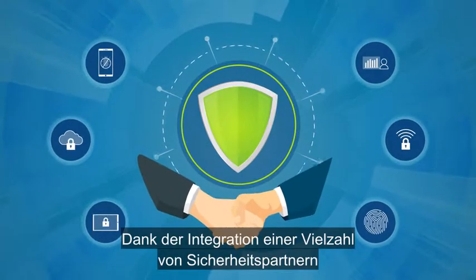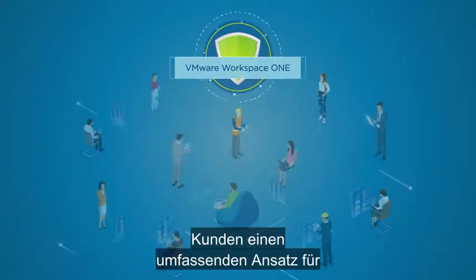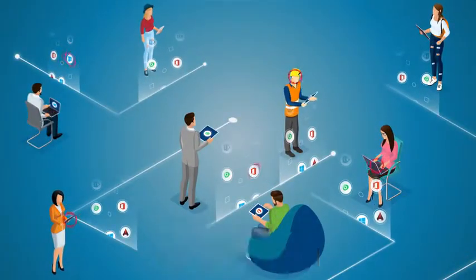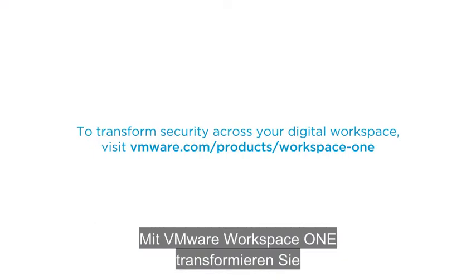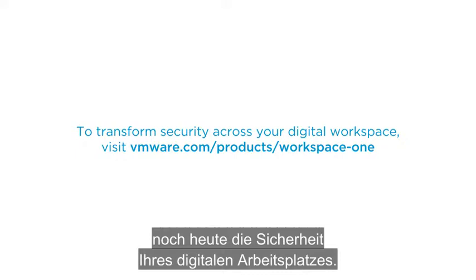And VMware's broad ecosystem of security partners integrates with Workspace ONE to give customers a comprehensive approach to securing their digital workspace. We're not working in a static world anymore. It's time for a dynamic, comprehensive security platform that can keep the pace. Transform your digital workspace security and make the move to VMware Workspace ONE today.